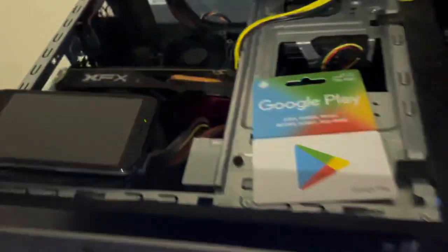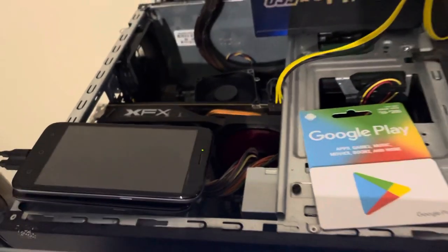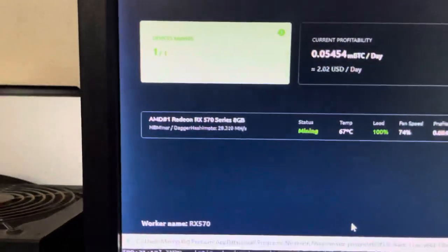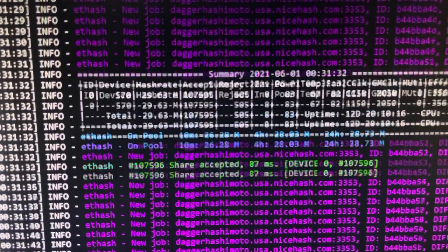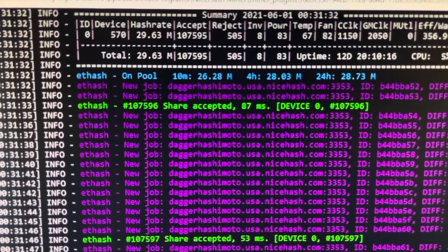We also have this RX570 right here. I followed Endless Roots' video on bloatware so phone mining should be coming up soon. The XFX RX570 is making $2.02 USD a day at 29.3 megahash on NiceHash. Overclock settings are 1100, minus 15, and 2100 at 67 degrees to get that 29 megahash. We have over 107,000 accepted shares and it's been up for 12 days, 20 hours, and 10 minutes non-stop.